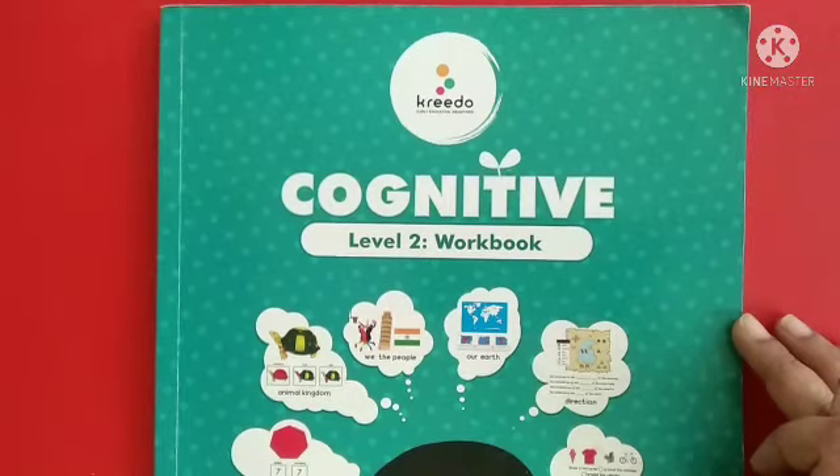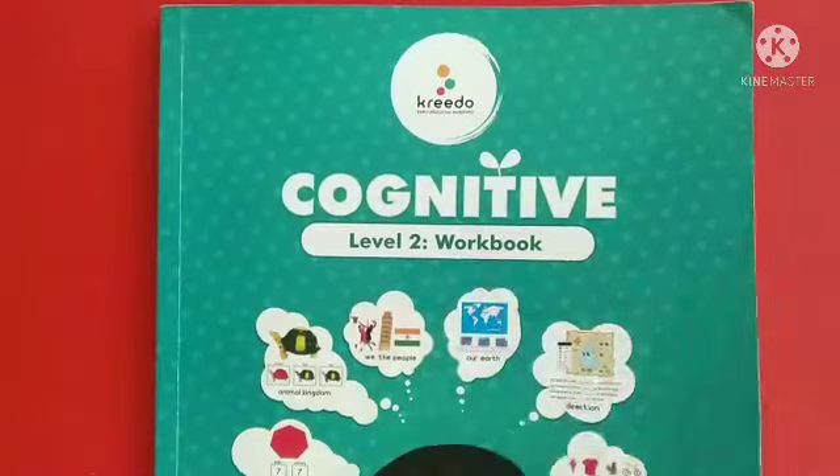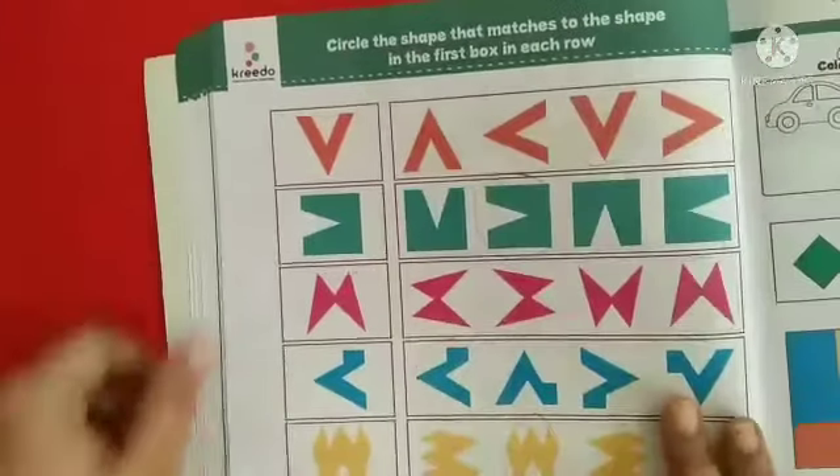Welcome back to Cognitive Class. In today's Cognitive Class, we have the Cognitive Workbook, page number 32. In page number 32, we have an activity.